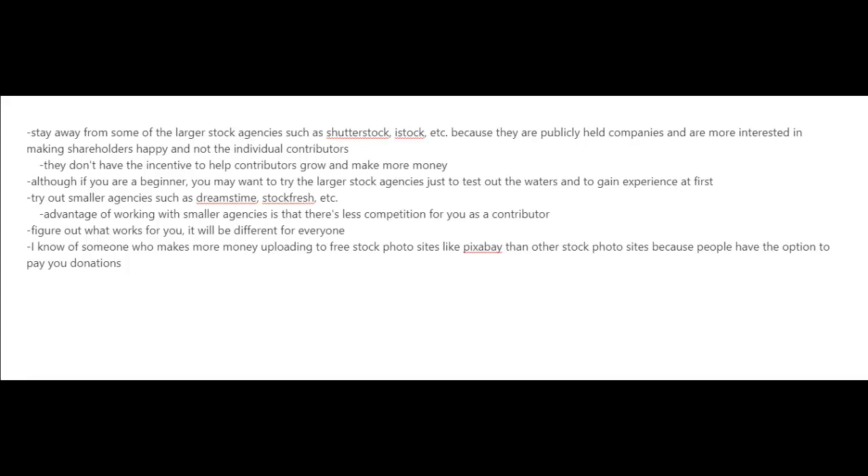What I usually advise photographers is to stay away from some of the larger stock agencies such as Shutterstock and iStock, because they are publicly held companies and they're more interested in making their shareholders happy — not the individual contributors. They just don't have the incentive to help contributors grow and make more money.